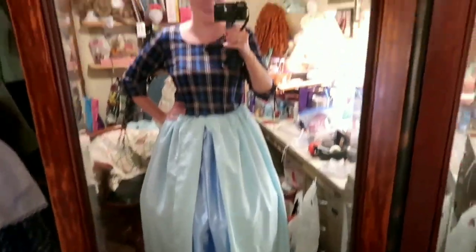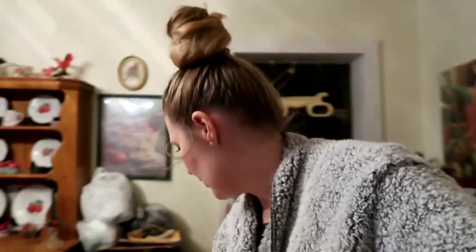Here's where I'm at: I've finished making the skirt, and I've made the tie-on sleeves. The only thing left to do is the top corseted part.